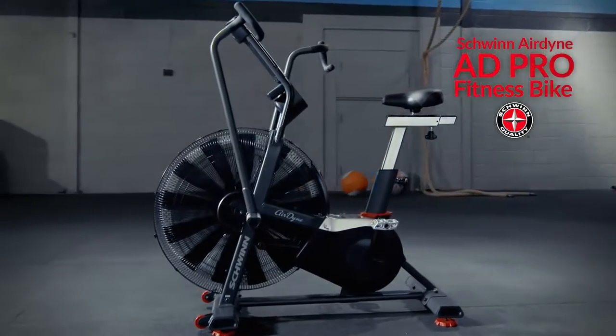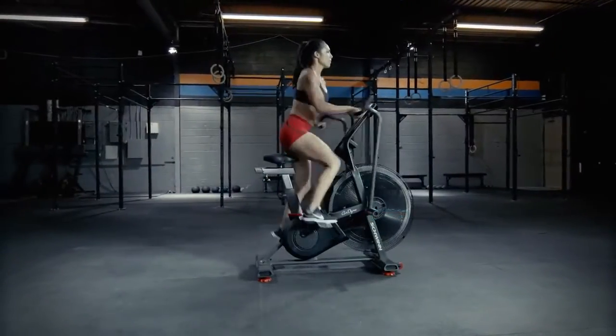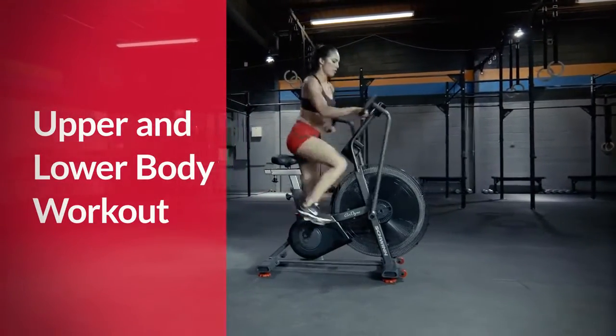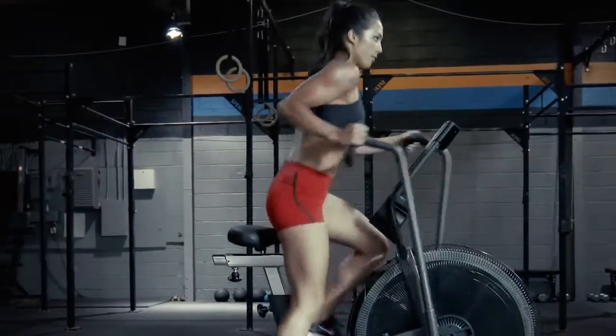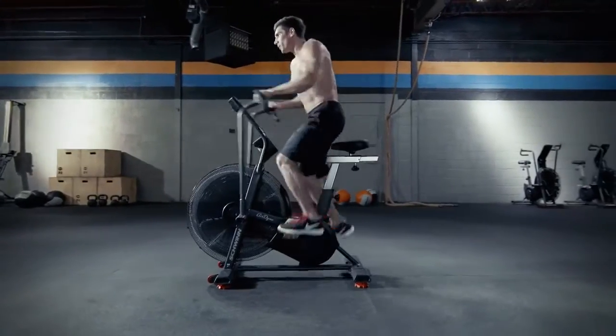Introducing the all-new Schwinn Airdyne 80 Pro Total Fitness Bike — the all-in-one tool to engage both your upper and lower body for a customized full body workout. Whether your goal is weight loss, toning, or just an overall desire to get healthier, you've met your match with the Schwinn Airdyne 80 Pro.